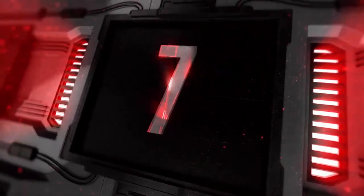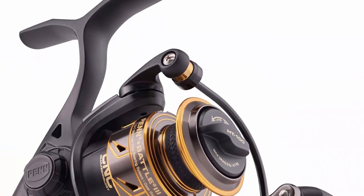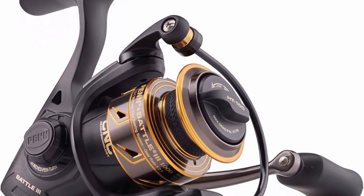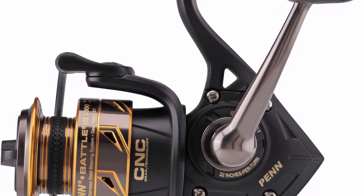Top 7: Penn Battle ILEE spinning fishing reel — full metal body and side plate, CNC gear technology, HE 100 carbon fiber drag washers, and a 5+1 sealed stainless steel ball bearing system.